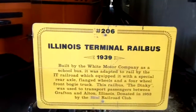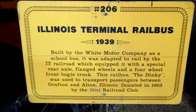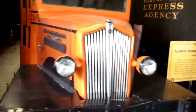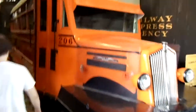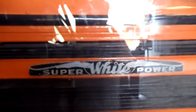This right here is kind of interesting — it's a 1939 Illinois Terminal rail bus, and it's sort of like a school bus crossed with a train, it's pretty interesting. It's got some kind of engine — I assume they used it to haul the workers in and out. But that's pretty cool.